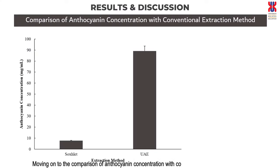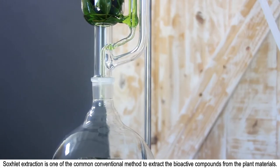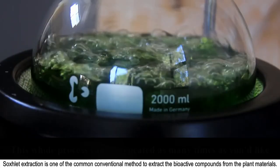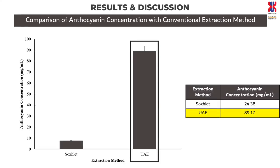Moving on to the comparison of anthocyanin concentration with conventional extraction methods. Soxhlet extraction is one of the common conventional methods to extract bioactive compounds from plant materials. Based on the results, we can clearly see the difference between UAE and Soxhlet extraction.